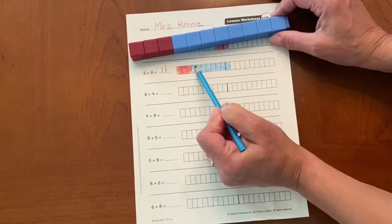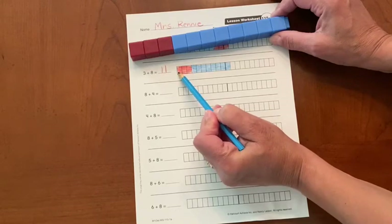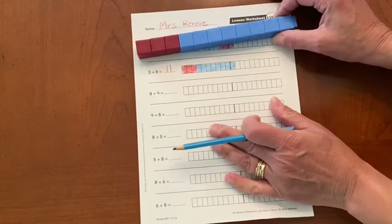And again we can look at this train and start at ten, eleven — or we can look at our colors. This eight is the biggest number: eight, nine, ten, eleven. All right, let's move on.